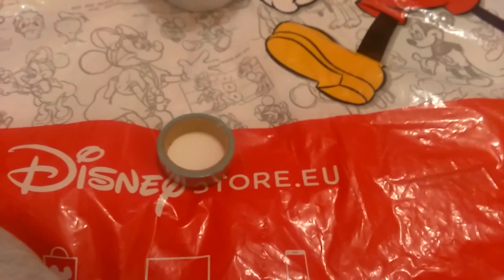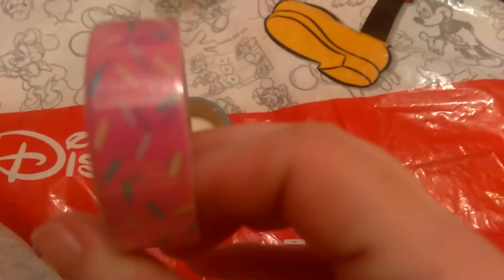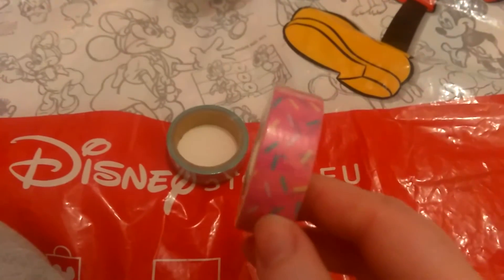But I got some washi tapes. I got one with donuts on it and one with sprinkles on it.